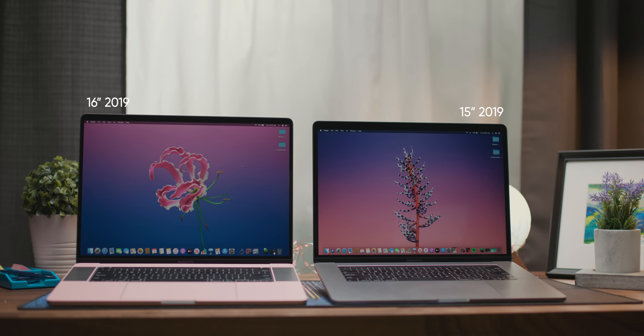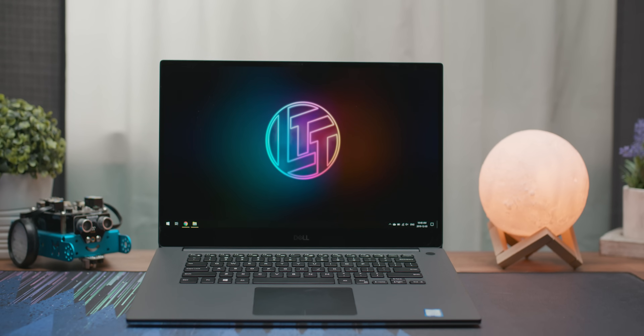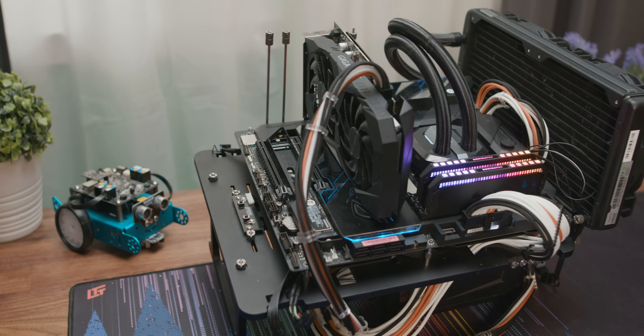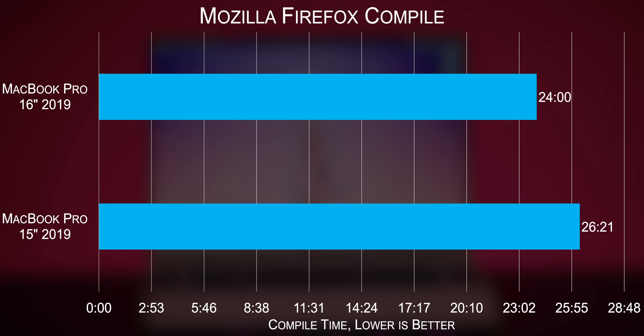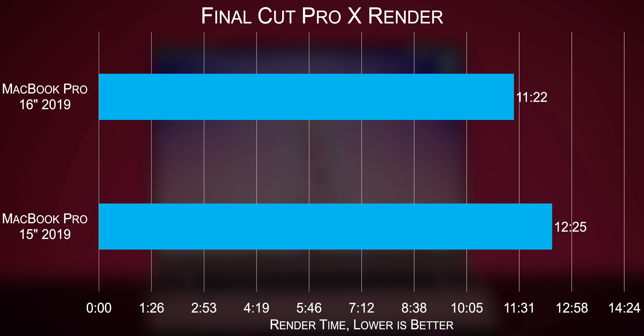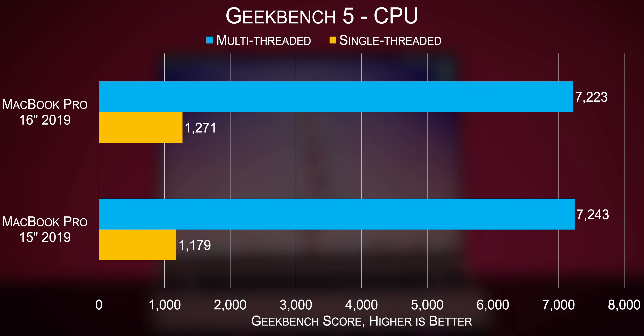Our 16-inch MacBook Pro is equipped with the Core i9 9980HK, just like our 15-inch from earlier this year, which makes for a very interesting apples-to-apples comparison. In the PC corner, we grabbed the new Dell XPS 15 with that same processor, and a test bench with a Core i9 9900K to see how close mobile cooling solutions can get to desktop-class performance — and the answer is not that close. In our Mozilla Firefox compile test, we saved over two minutes compared to the last-gen 15-inch, a pattern repeated across most of our test suite. We're seeing faster performance than the 15-inch with the same OS and CPU, suggesting not just slightly faster memory but also a higher sustained boost clock.